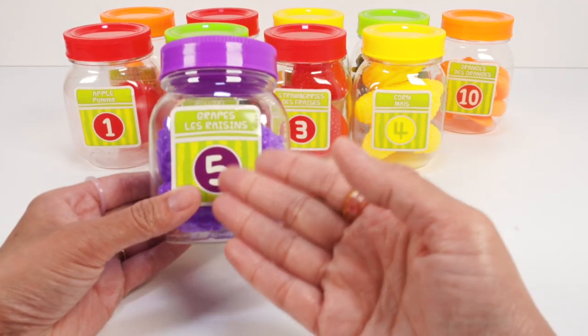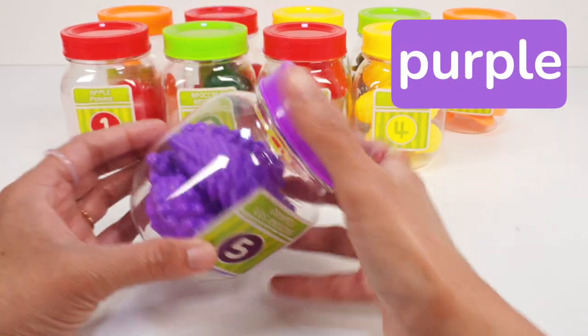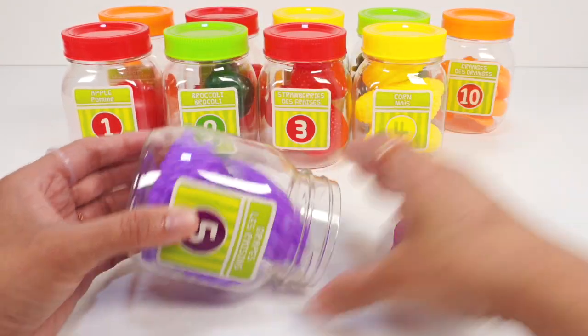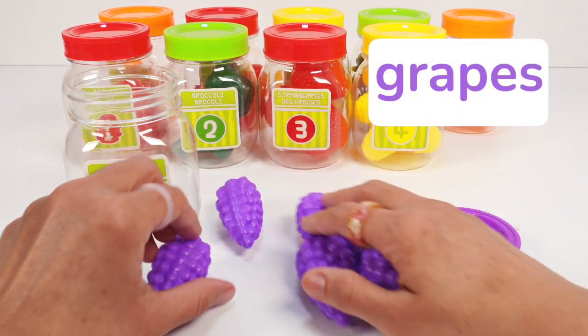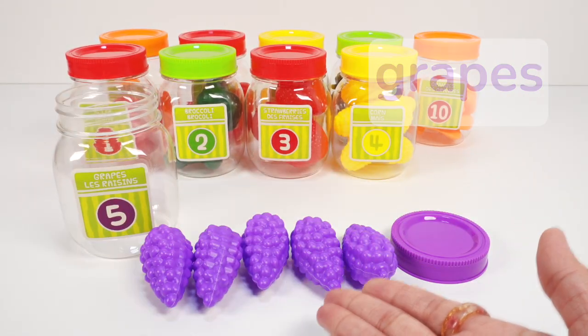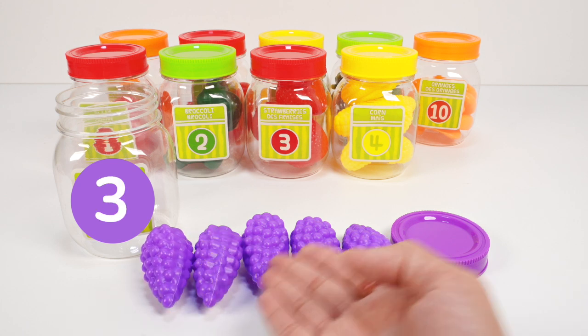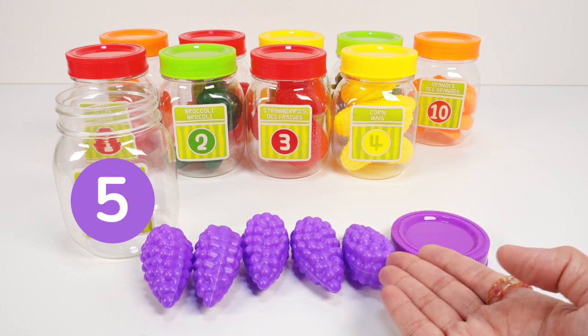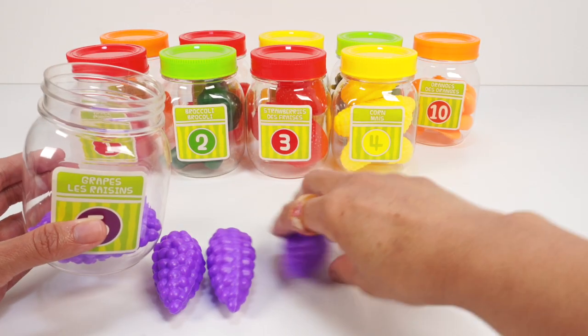Jar number five has a purple lid and we can see something purple inside. Wow, five purple grapes! Let's count: one, two, three, four, five. Five purple grapes. Let's put you back in the jar.